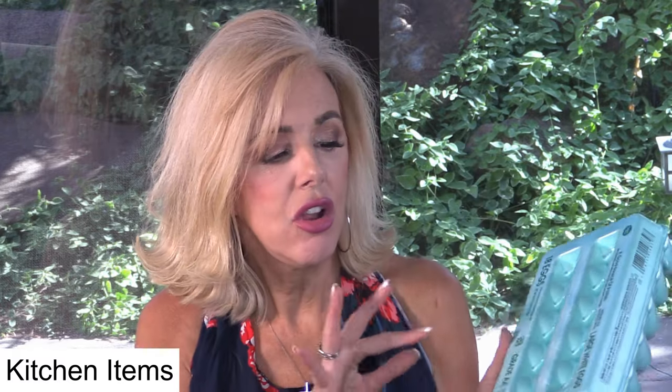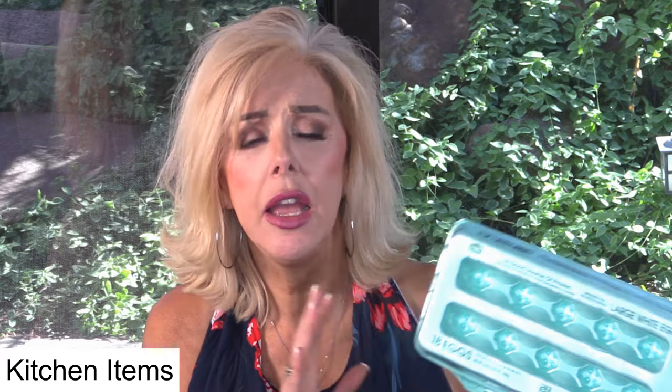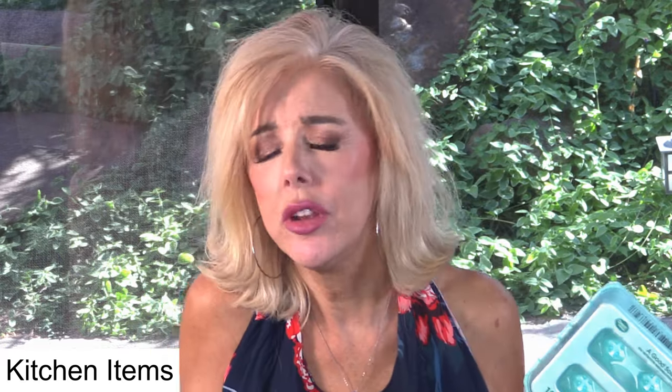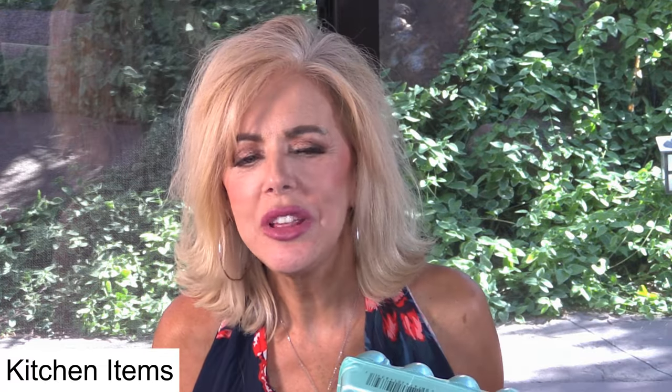Eggs. These are not the eggs that were in here — we get our eggs from the farmer's market. We go through probably over a dozen eggs a week. She eats one egg a day plus the eggs that I put into her cooked homemade food. And then I eat two to three eggs a day. So between both of us we go through a lot of eggs, usually hard boiled, but sometimes I do them poached in the microwave. I just love eggs — I think they're the perfect food.